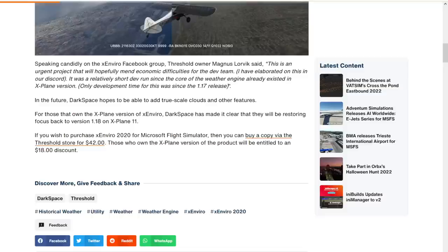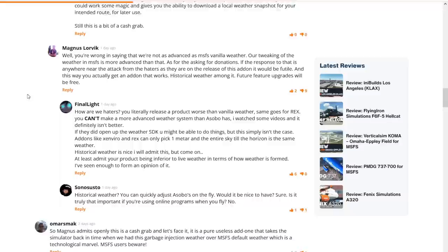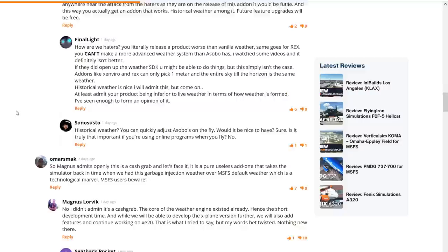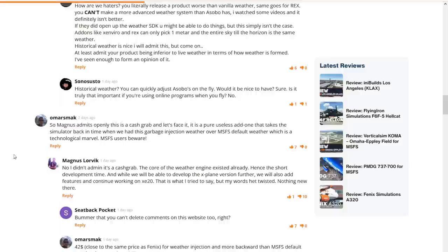That statement caught a lot of users' attention and a quite heated debate developed. The developer himself made quite a lot of statements on the FS Elite page in the comments, which are rather interesting to read. Basically, to summarize the two positions: we have a lot of customers saying the add-on is a pure cash grab, and we have the developer saying it's not a cash grab, it is a port from the previous simulator, accusing customers of twisting his words and making wrong accusations.